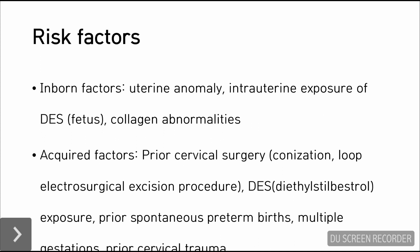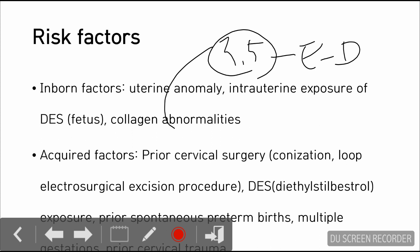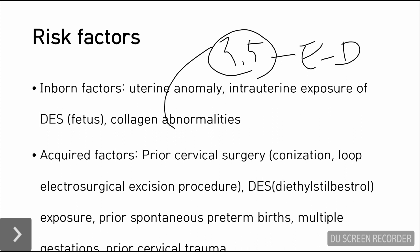There are some risk factors for cervical insufficiency. There are inborn factors and also acquired factors. The inborn factors may include uterine anomaly, intrauterine exposure on the part of the fetus, and collagen abnormalities — for example, collagen abnormality may result in Ehlers-Danlos Syndrome. Acquired factors include prior cervical surgery including colonization, DES exposure on the mother's part, prior spontaneous preterm birth, multiple gestations, and prior cervical trauma, including trauma that occurred during normal delivery.